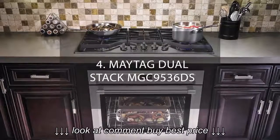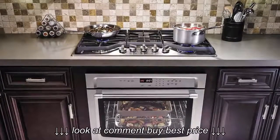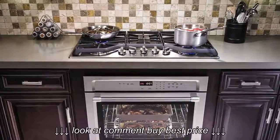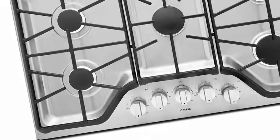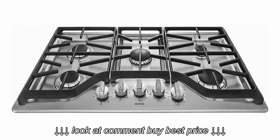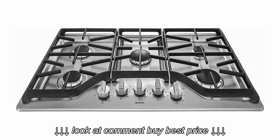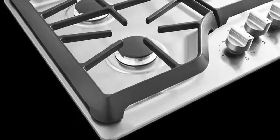Number 4: Maytag Dual Stack MGC-9536DS. The affordably priced Maytag Dual Stack MGC-9536DS gas cooktop offers enough features and heat levels to cook efficiently without paying for frills. One burner provides a 5,000 BTU output for low-temperature cooking without risk of scorching delicate items like chocolate. Another offers 18,000 BTUs so you can get water boiling quickly. You also get a 12,000 BTU burner and two others at 9,100 BTUs each. With this assortment of heating options, you can heat, boil, sear, and simmer simultaneously.